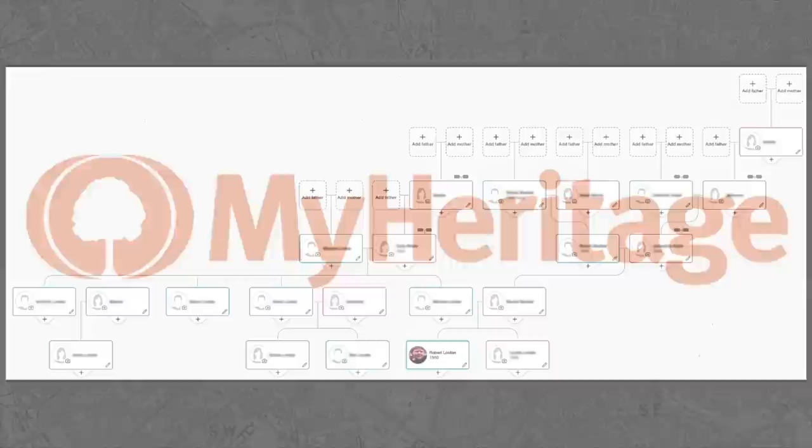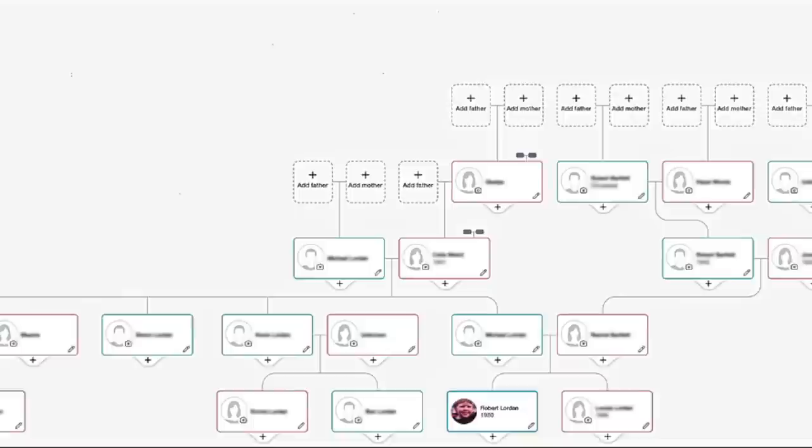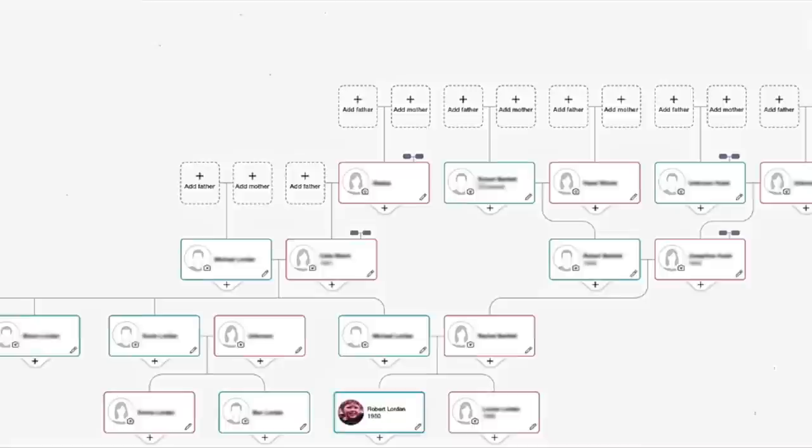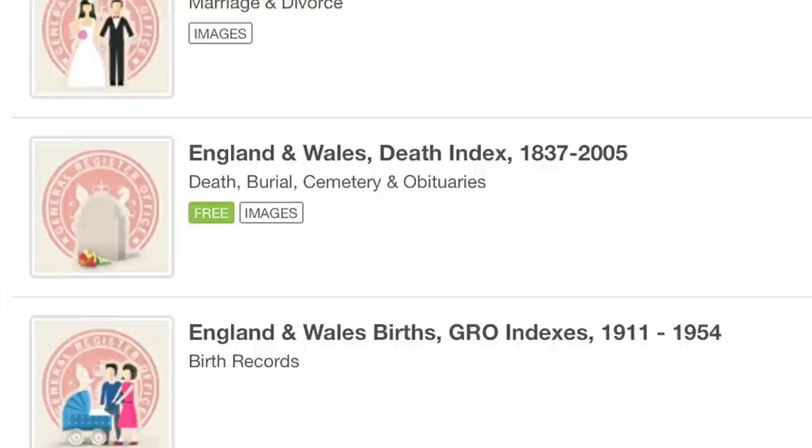MyHeritage makes this process both fun and easy. You begin by building your family tree — here's mine. It's still a work in progress, but as MyHeritage offers access to over 18 billion records, it's sure to grow pretty fast. As Europe's number one family history service, MyHeritage is trusted by 90 million users, so it's a safe bet that you'll find someone out there that you had no idea existed. I've already found myself falling down several rabbit holes, and that's because the level of detail available is breathtaking.